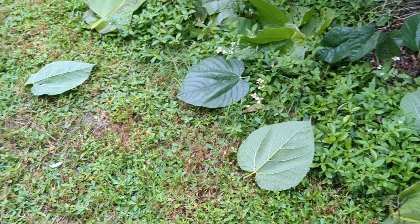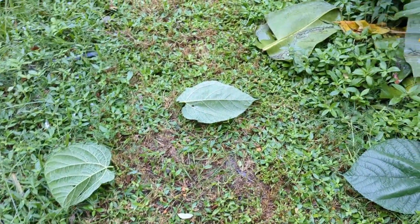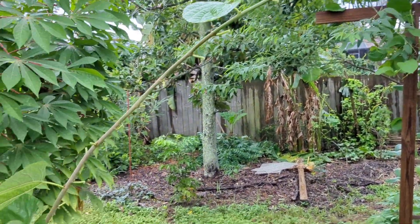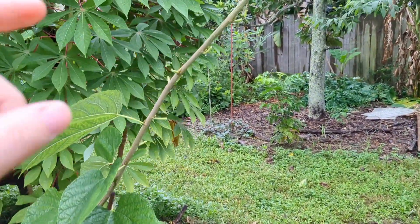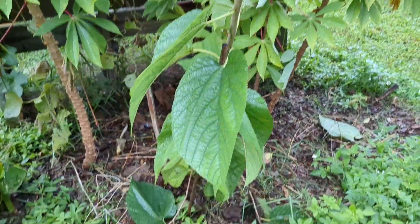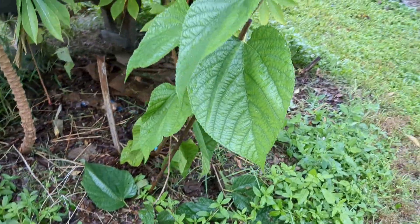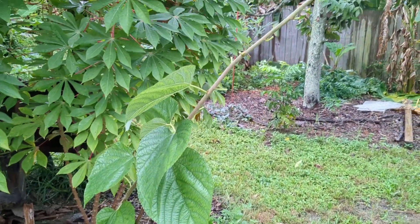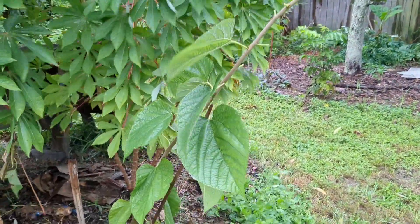Another thing I did to prep for the storm: all these big, beautiful mulberry leaves, I went ahead and took them off so that the tree would not get shredded in the wind and hopefully wouldn't break. Now the wind should just go right past it. I did leave some down at the bottom. It was a pretty tasty mulberry and I hope it continues to grow because I want more.